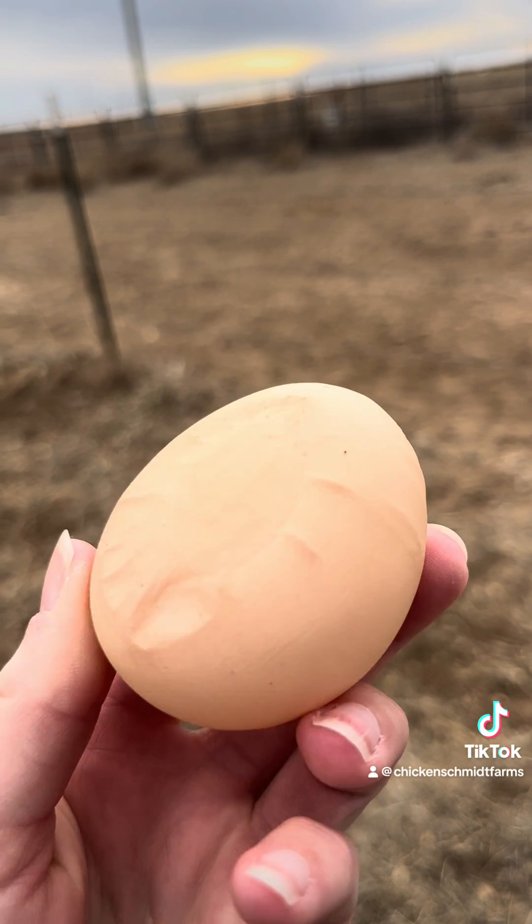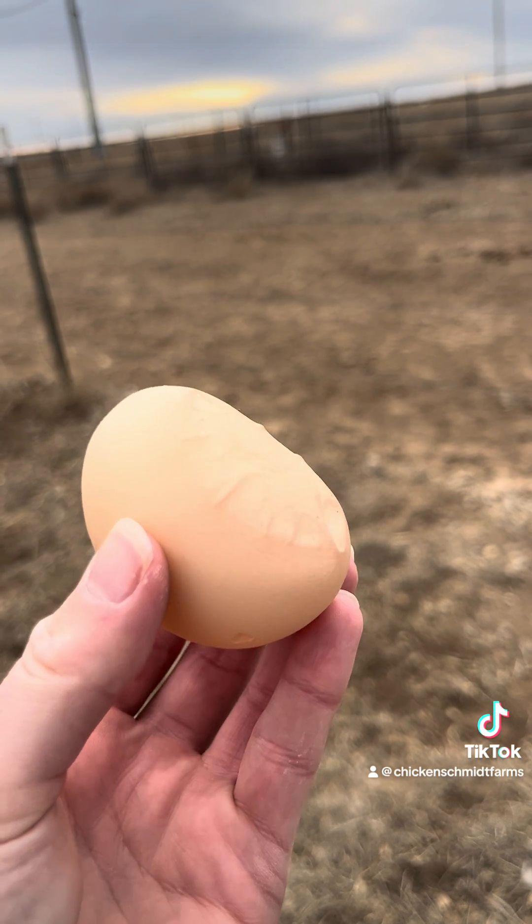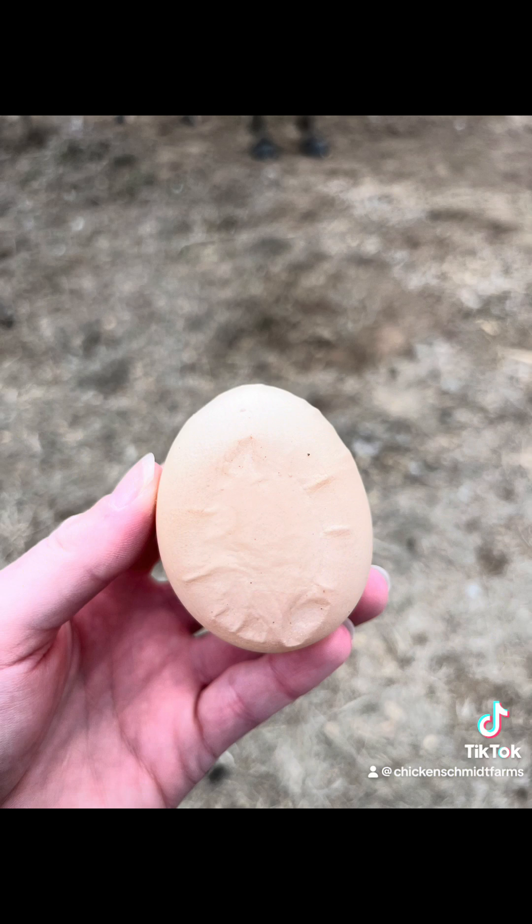A slab-sided egg occurs when a second egg enters the shell gland before the first egg leaves. Because the second egg is not yet completely calcified, the side that touches the first egg is flattened. Slab-sided eggs can be caused by stress or sudden lighting changes. The slabbed area is often very thin.